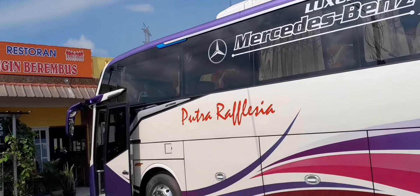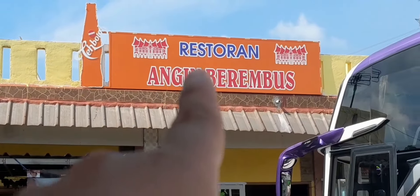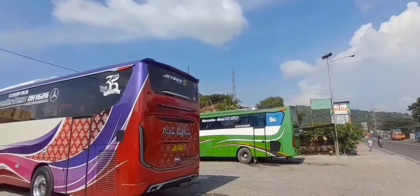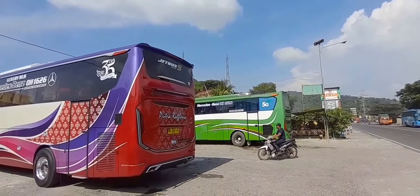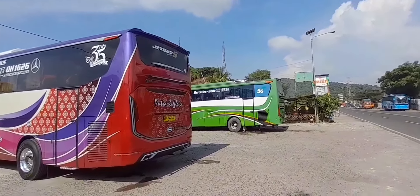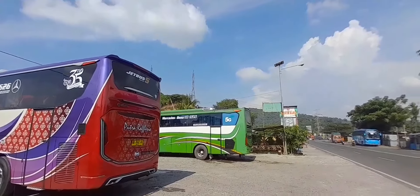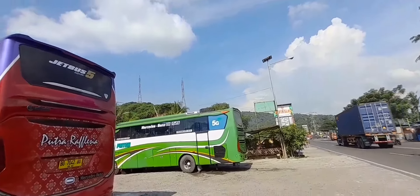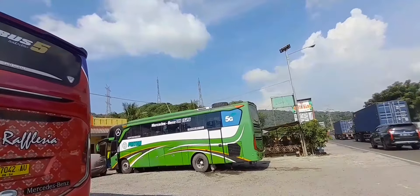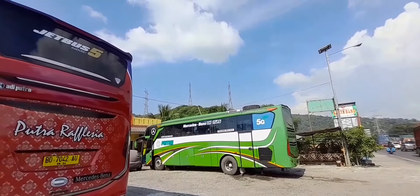Oke, kita sambil tunggu, nanti pas berangkatnya dari rumah makan atau restoran Angin Berembus. Pokoknya tonton video sampai ya, ini masih menunggu. Putra Rafflesia - kalau gak salah lagi mau beli selang, krunya buat nyambungin klakson tadi. Dan di sampingnya ini ada PM toh, tujuan ke Sumatera, tapi posisi keadaan mesin mati.